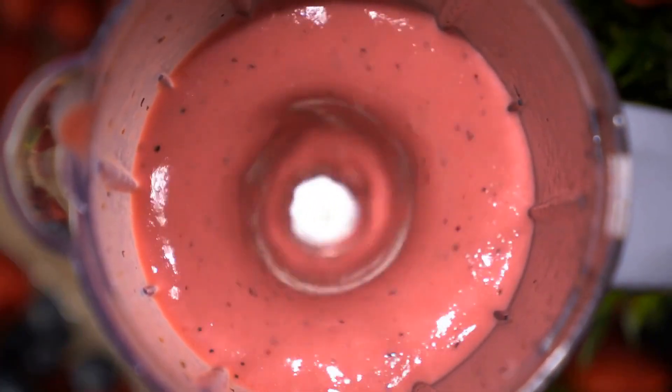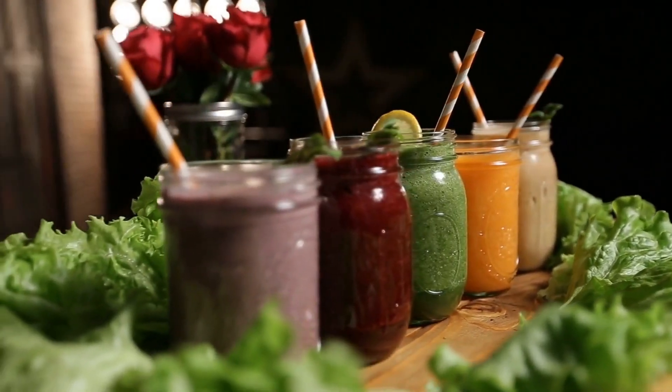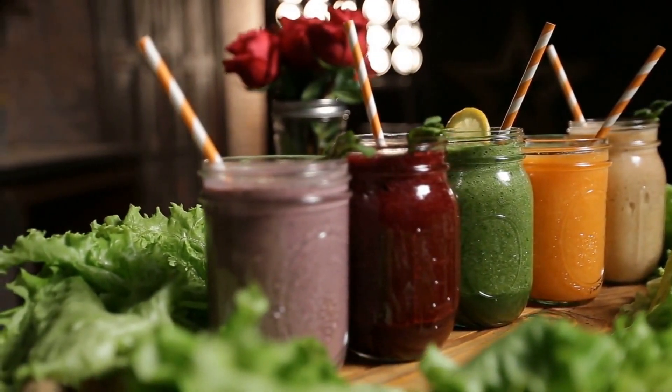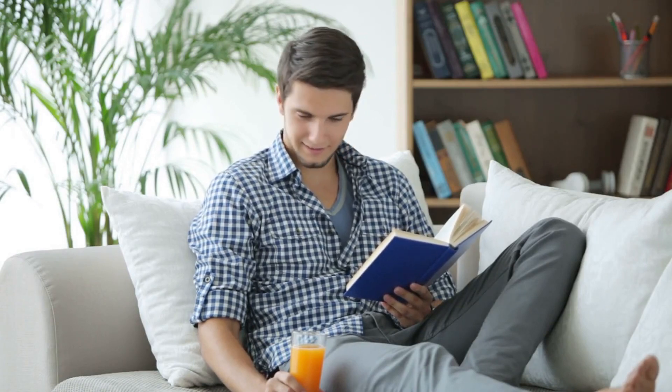In conclusion, making these eye-healthy drinks is easy and can be done in the comfort of your own home. Whether you prefer a hot cup of green tea or a refreshing glass of carrot juice, there's a drink for everyone. Why not try making one of these delicious drinks today and give your eyes the nutrients they need to stay healthy and strong? That's it for today's video — we hope to see you in the next one. Thank you for watching.